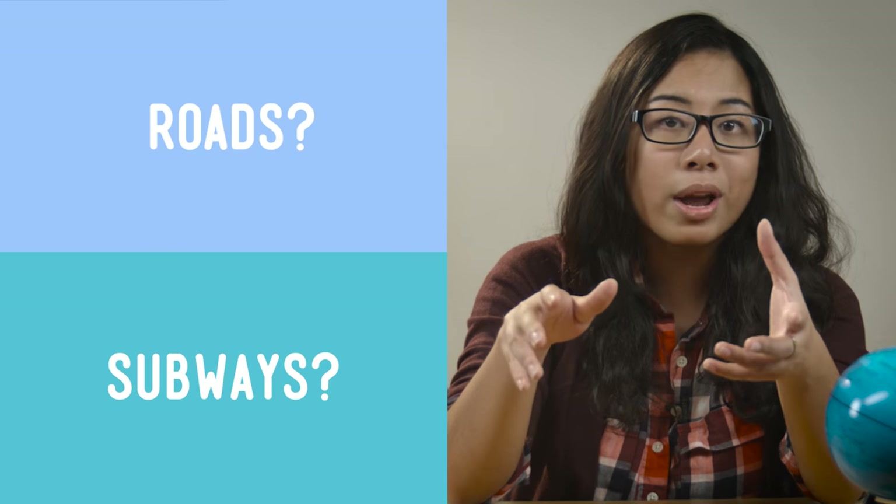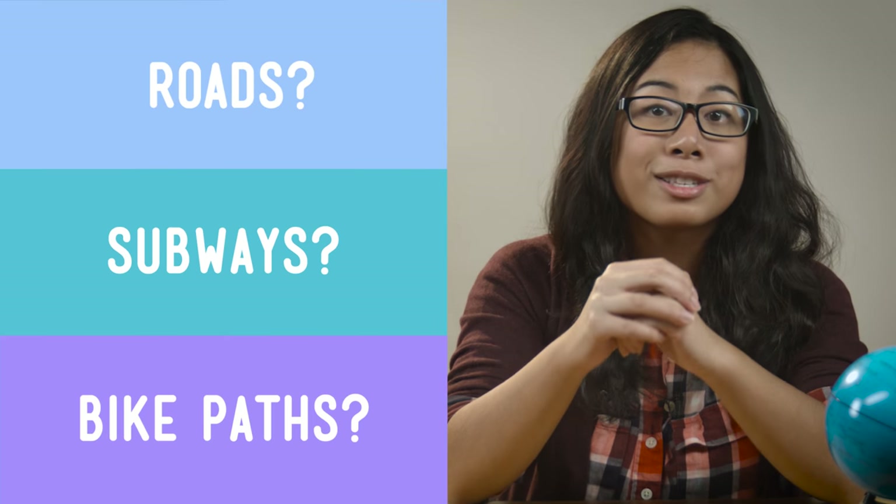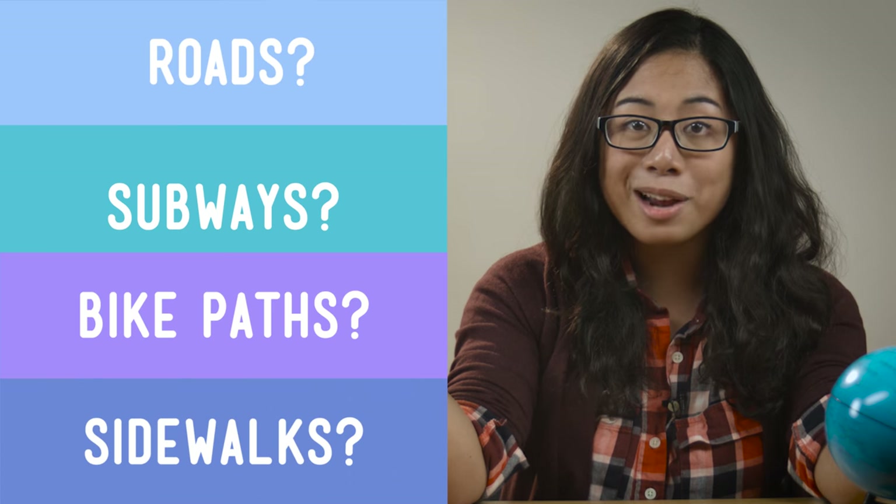And then think about how people will get there. Will they take a bus? If so, you'll need lots of roads. Will they take a subway? Better put it in the plan. Maybe they can bike — then put in some bike paths, too. And hey, don't forget sidewalks.